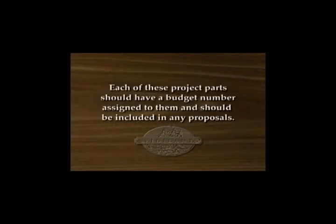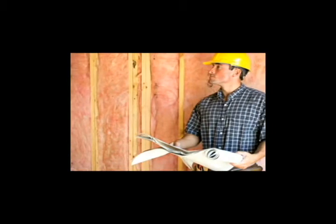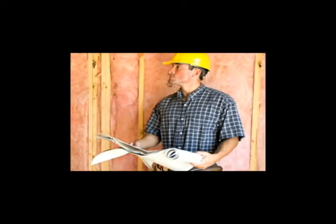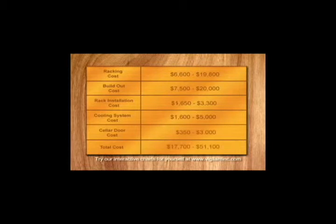Each of these project parts should have a budget number assigned to them and be included in any proposals. For the do-it-yourselfers, there is significant money to be saved in almost all phases of a project like this. Below is a chart that roughly outlines the historical cost associated with building a wine cellar. These are only estimates and your project cost may vary widely depending on your project scope.